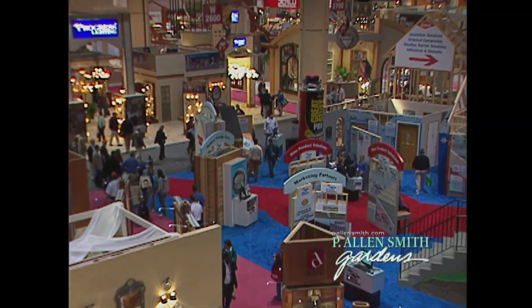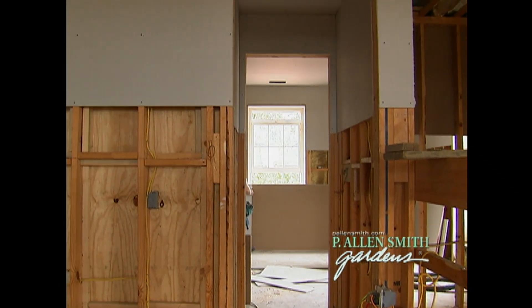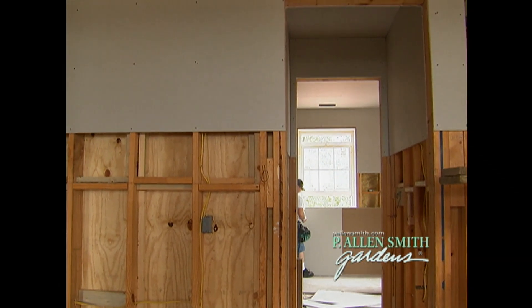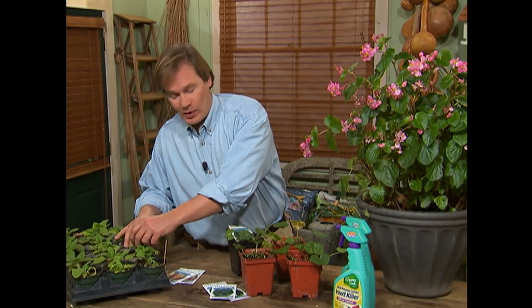We'll also head to a trade show that's full of green ideas for the home, including one that I'm going to try at the Garden Home Retreat that says it will keep mold from growing behind my walls. Now that's important for a healthy home. If you're interested in interesting plants, beautiful gardens, and practical tips, you're at the right place. We've got a lot coming up.